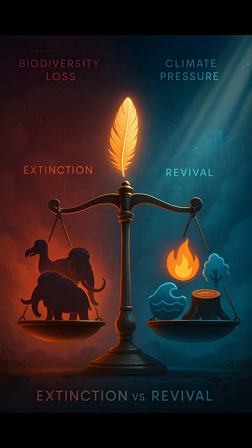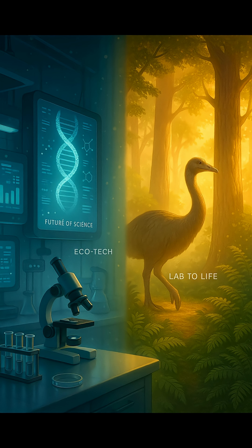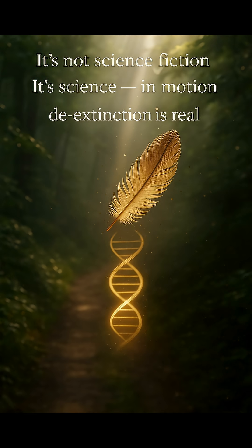Yeah, it sounds crazy, but the giant moa might really walk the Earth again. And it's not just science fiction — it's science, and it's happening now.